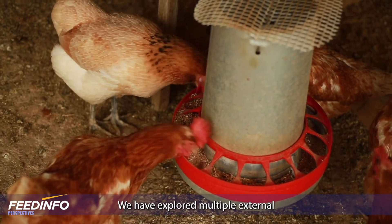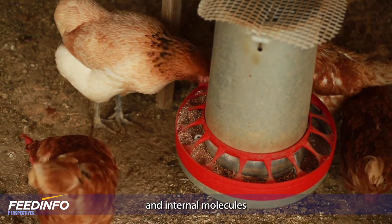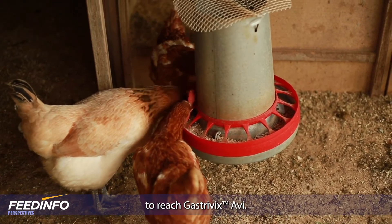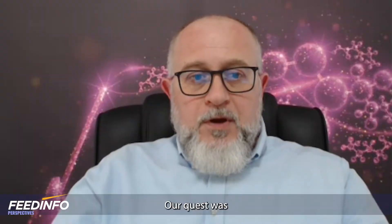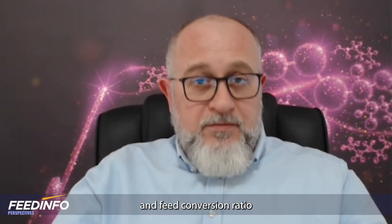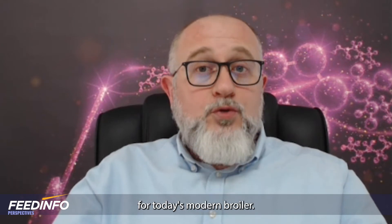We have explored multiple external and internal molecules and created numerous different formulas over the years to reach Gastrivic's Abbey. Our quest was to find the best solution for performance and feed conversion ratio for today's modern broiler.